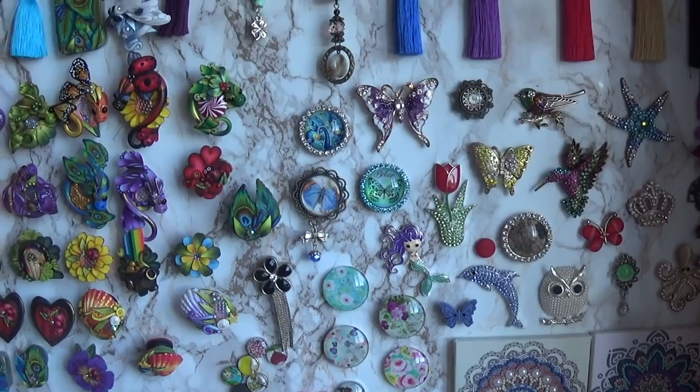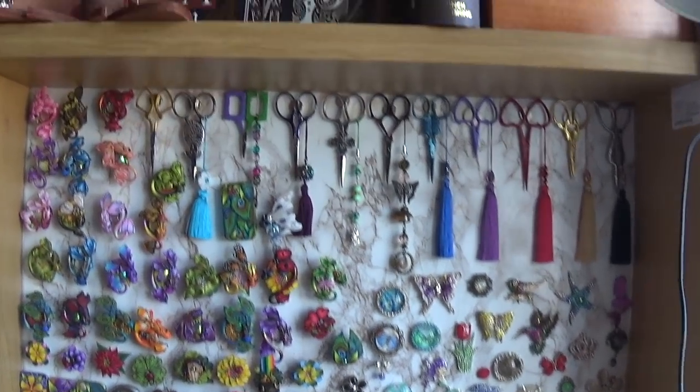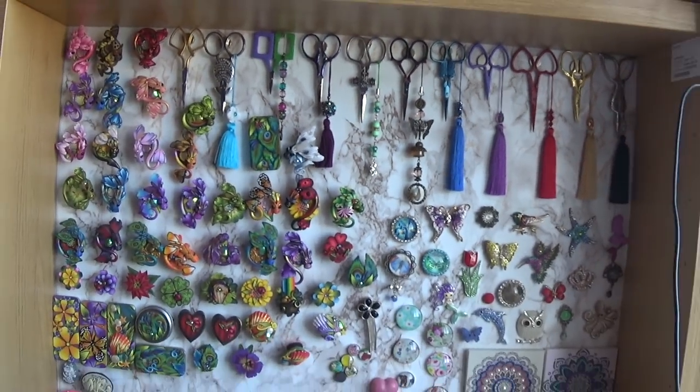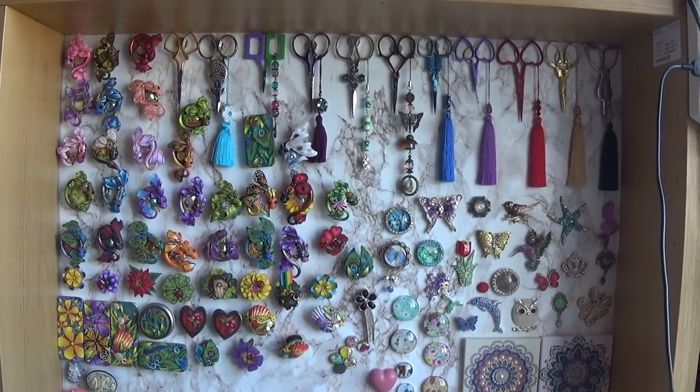My newbies! That's how I keep all my needle minders and scissors — scissors are on magnets. Whenever I want to take any for my project, I just grab them from there. And it just looks pretty.